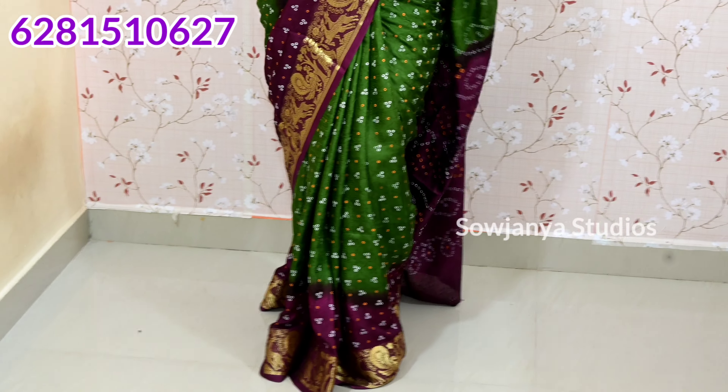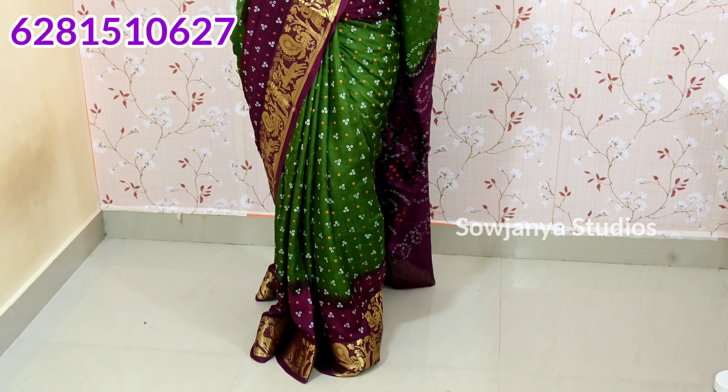You have a viscose georgette fabric — pure viscose georgette fabric. You have a very nice design. The price range is $700 to $1500. There are many good prices, but you have a good price — the best price, just for 750 rupees. There is no difference in the quality. I have the best quality and the best price.